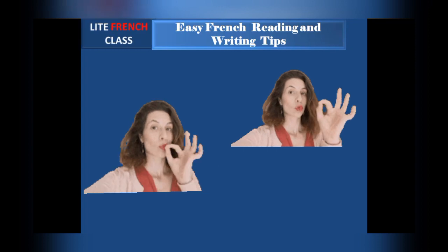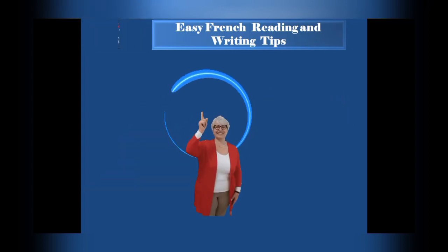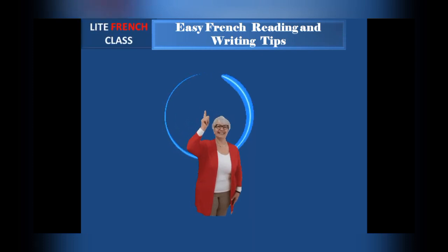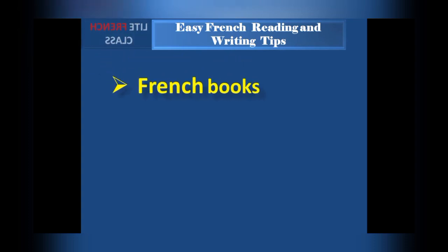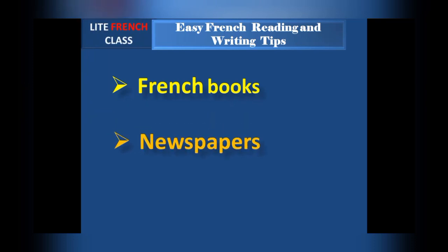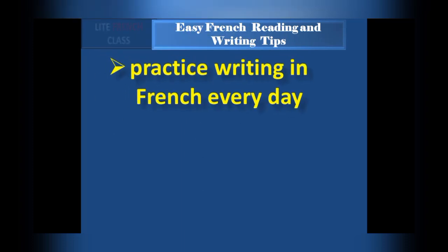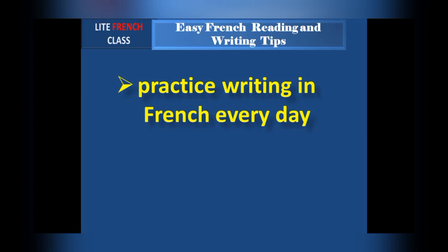So let's start. One of the first things you need to do while seeking to boost your French reading and writing skills is to first engage yourself in the language by reading French books thoroughly, reading newspapers in French, and of course reading articles online, because this will help you familiarize yourself with the language structure and grammar.